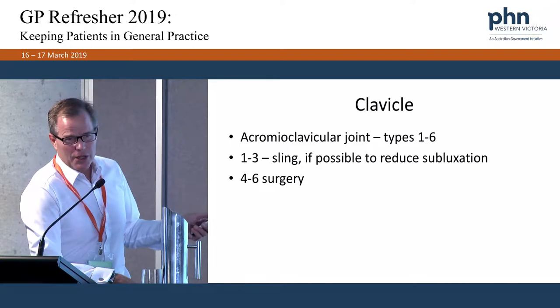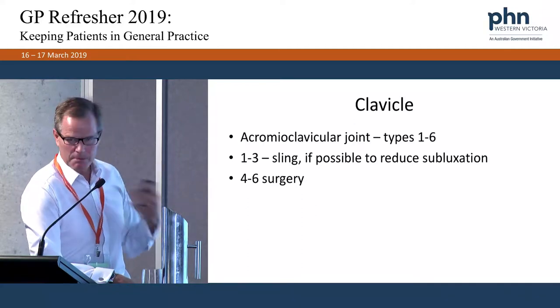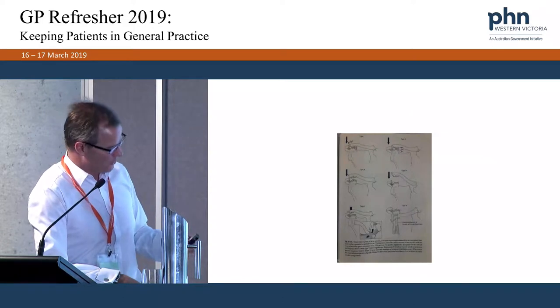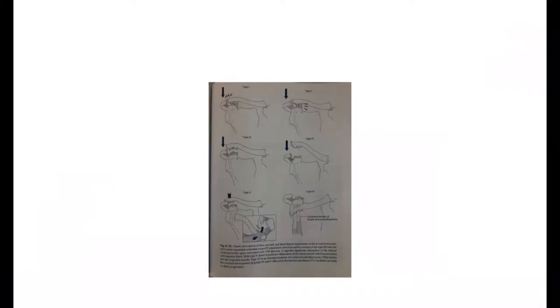The AC joint is a common sports injury but not an emergency. There are six types; most commonly we see types one, two, and three. Reviewing the anatomy: the clavicle joins the acromion at the acromioclavicular joint, supported by capsular ligaments and the conoid and trapezoid ligaments — the coracoclavicular ligaments — attaching to the coracoid process. The coracoacromial ligament is where the rotator cuff tendons pass beneath.